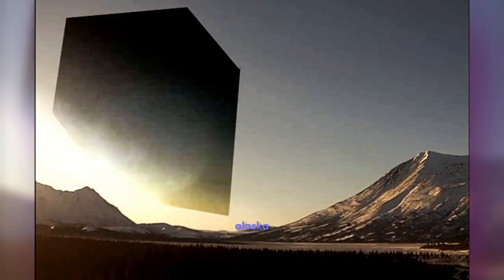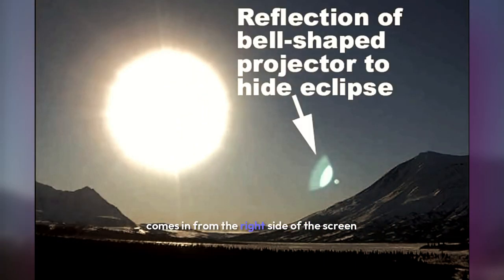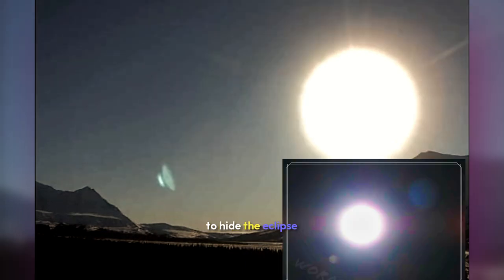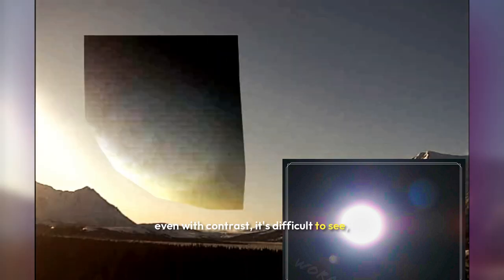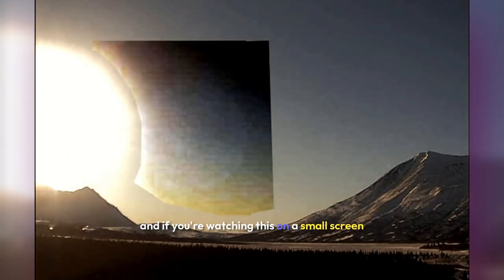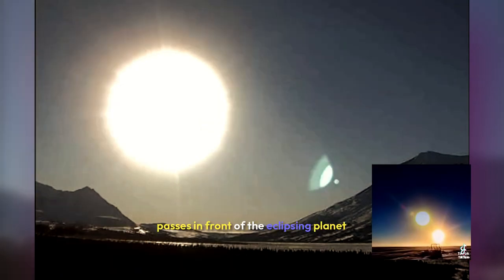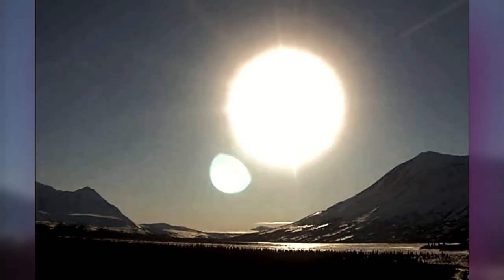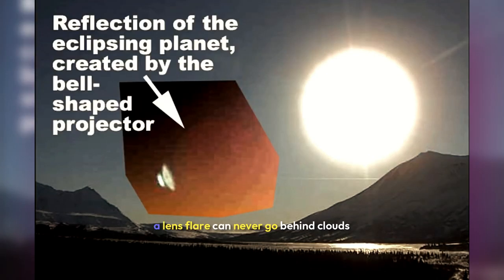The south-facing camera in Isabel, Alaska captured a massive planet eclipsing the Sun. In this footage, the reflection of the bell-shaped projector comes in from the right side of the screen. Throughout the entire footage, the projector is always aimed in the direction of the Sun, projecting a circular glare to hide the eclipse of this massive planet. The eclipsing planet is very difficult to see through the heavy atmospheric chemicals, even with contrast applied. The manufactured light passes in front of the eclipsing planet while the real Sun goes behind, completely hiding these daily multiple eclipses. We know this cannot be a lens flare of the Sun because in the very last frame it becomes lost behind the clouds — a lens flare can never go behind clouds or other structures in a picture or video.